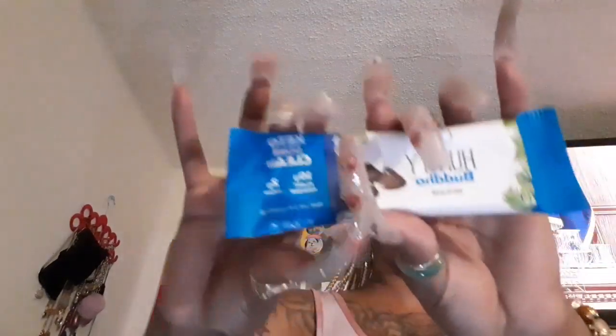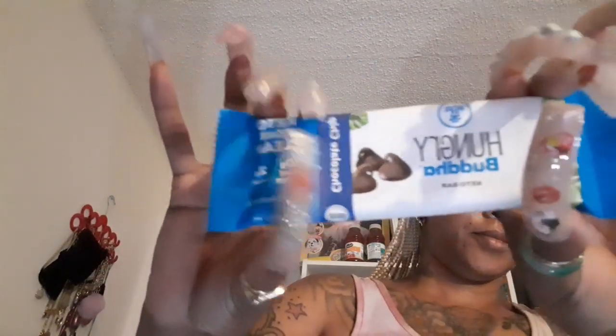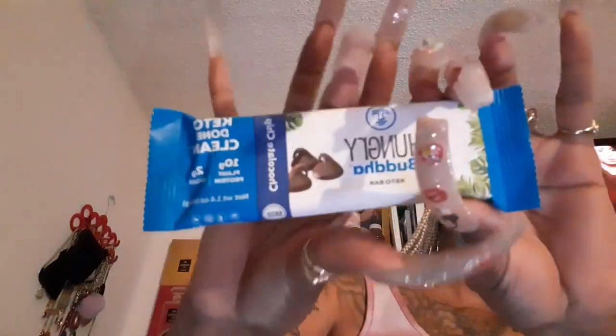This is the Keto Zone — Keto Don't Clean Chocolate Chip Keto Bar. And this one is the Lemon and Blueberry Keto Bar.